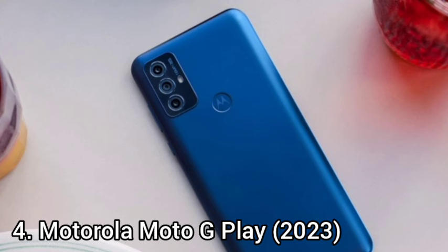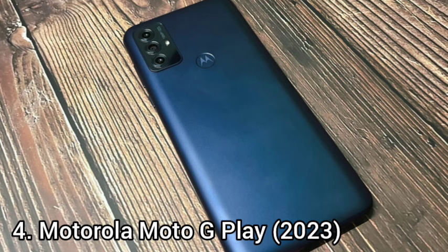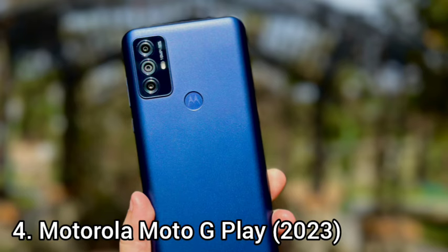The screen is a good size at 6.5 inches. The resolution is rather low at 1600 x 720 pixels, but that's to be expected at this price. The power button and volume rocker are on the right edge, with a single speaker and USB-C port on the bottom. The Moto G Play lacks 5G, but it delivered solid LTE speed and reliability, though 5G support often costs only a little bit more.